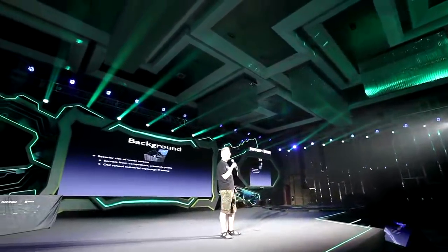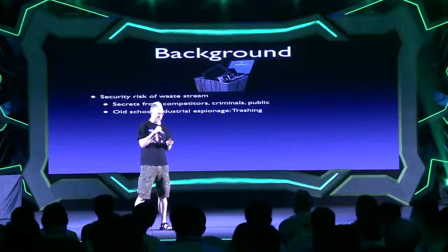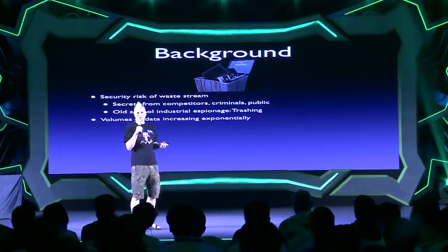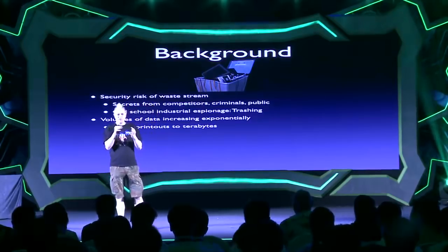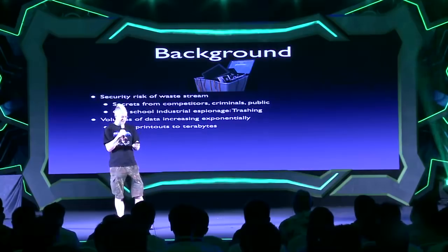Old phone system manuals — like the freakers used to go and get, looking for passwords and stuff in the dumpster. But now the stuff that gets thrown away is increasing exponentially, right? So we're not just looking for printouts anymore. We can hold in our hands a device that contains terabytes of information, and that stuff does get thrown out.